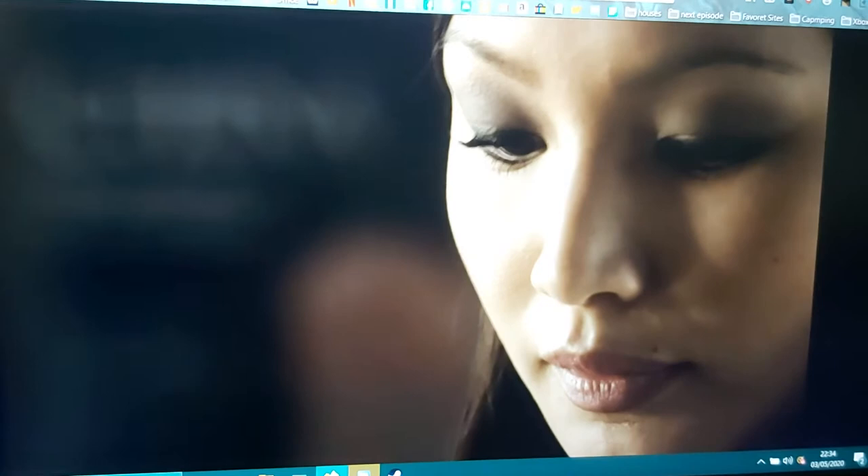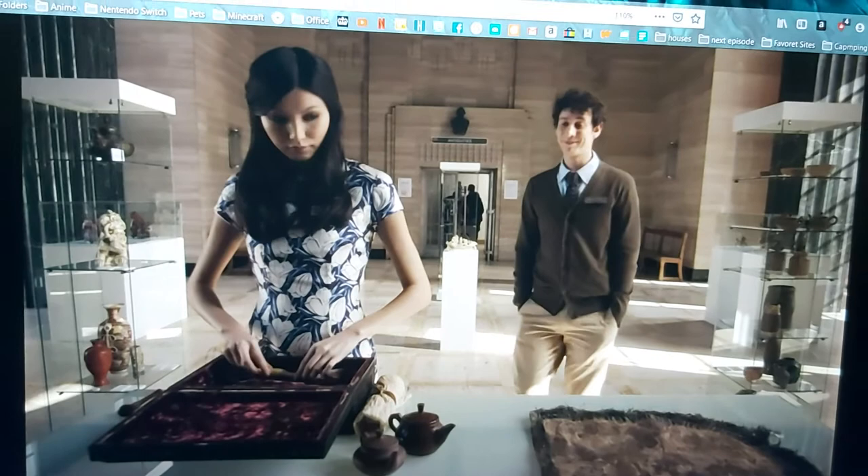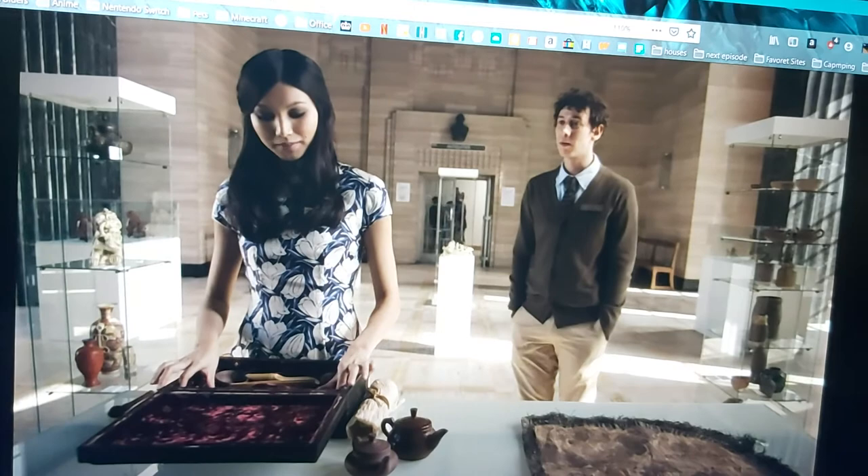This museum will be closed in 10 minutes. 400 years old. They'd make yourself a brew. Some things aren't supposed to sit behind glass.